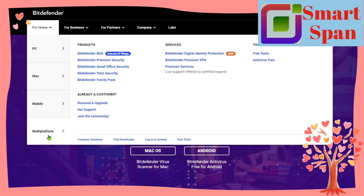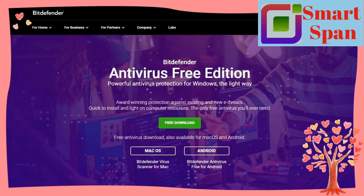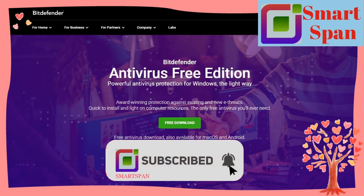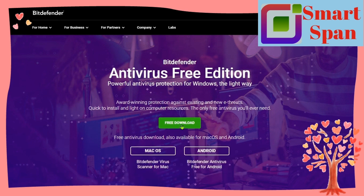Additional features of Bitdefender include system optimization, ransomware protection, VPN, password manager, parental controls, webcam and microphone protection, and anti-theft protection for Windows and Android.